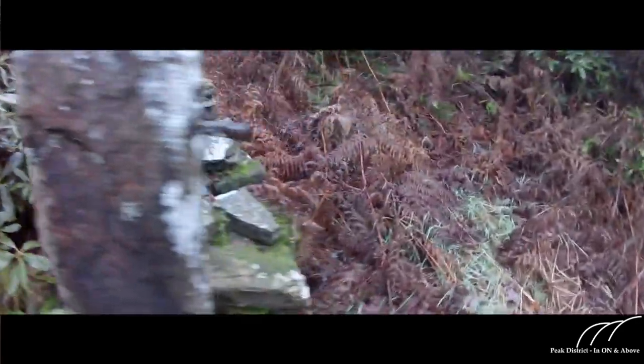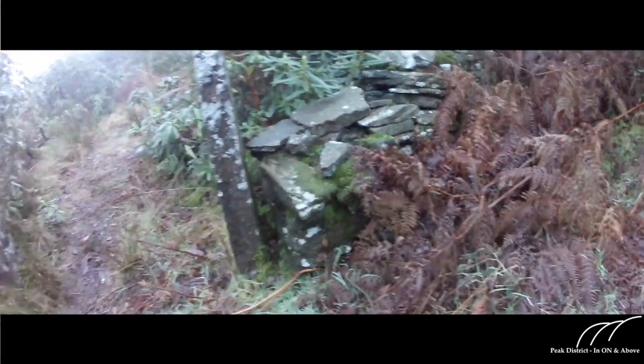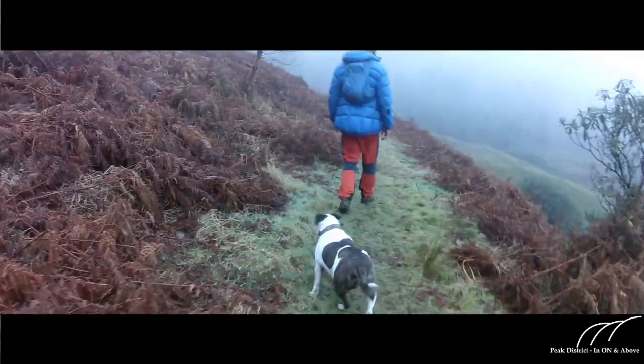We're passing in through the old gateway now, up onto the top of the zigzags — a super little spot here, beautiful woodland.